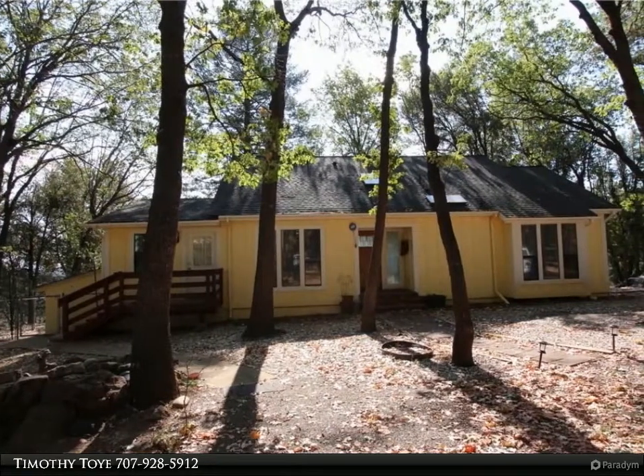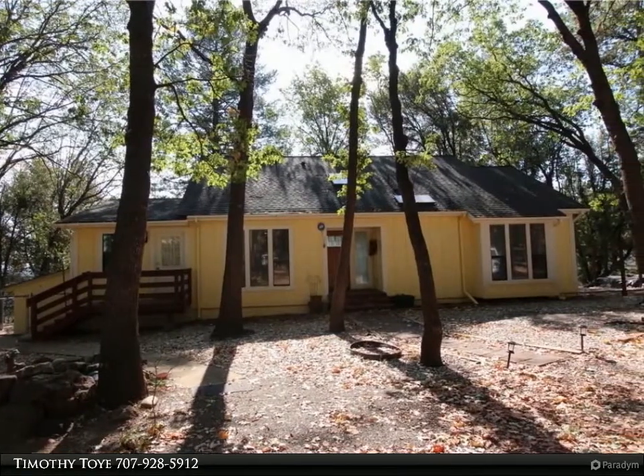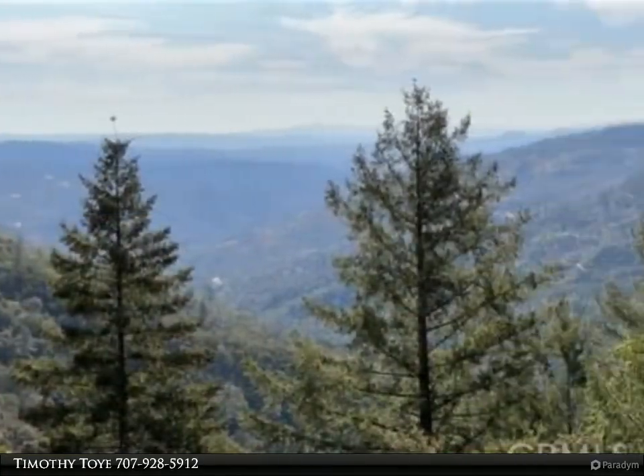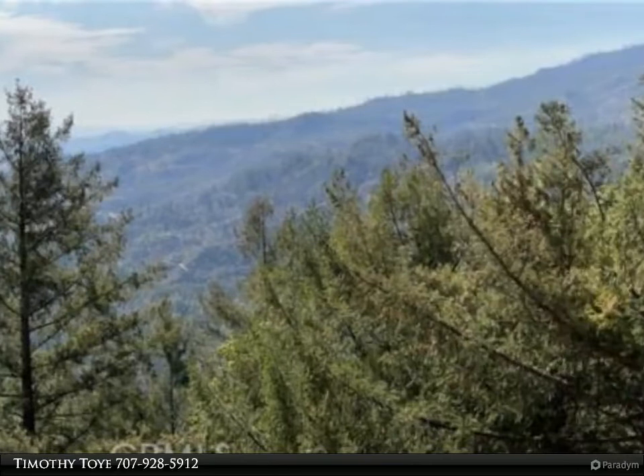Grand View is the name of this home, and so it has one — stunning million-dollar valley and mountain views down Big Canyon all the way to Lake Berryessa in Napa County, from your full-length back deck that captures the warmth and delight of the morning sunrise.